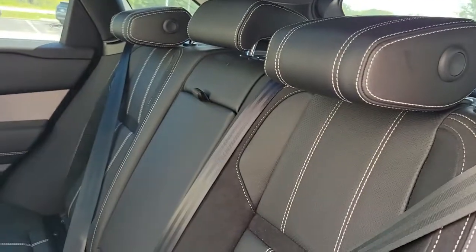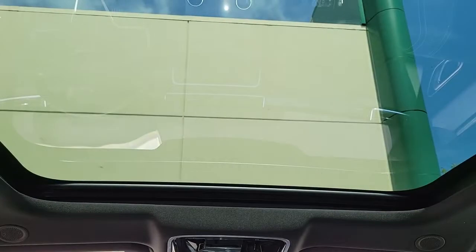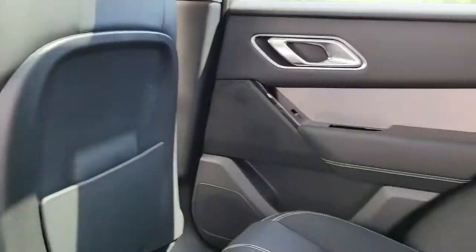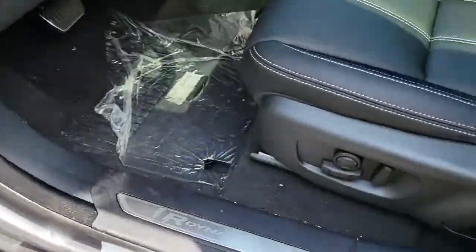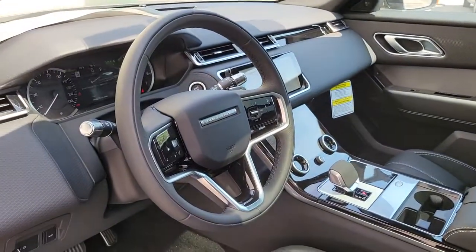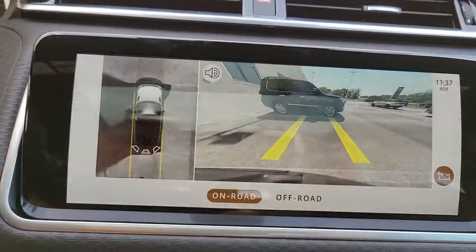Indulge your craving for style and performance in this remarkable Range Rover Velar. Come in for a test drive. Our team will make it the best part of your day. And that's when we elevate it.